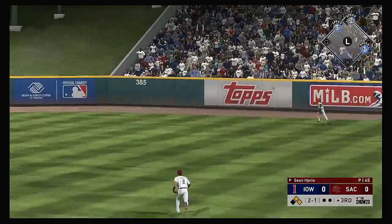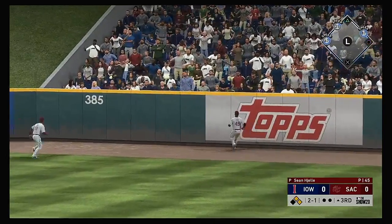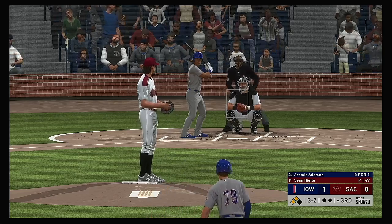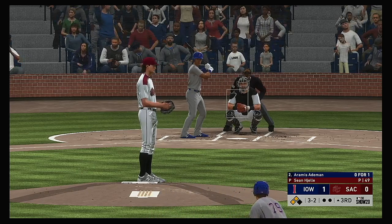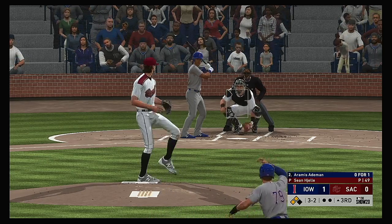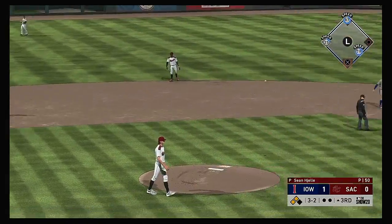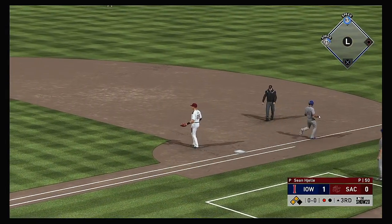Pulled toward right center field — and this will get over the wall, in fact, so just the one run will be allowed to score. At the plate, Aramis Ademann — hit to third, he's got it, and a good throw gets him out.